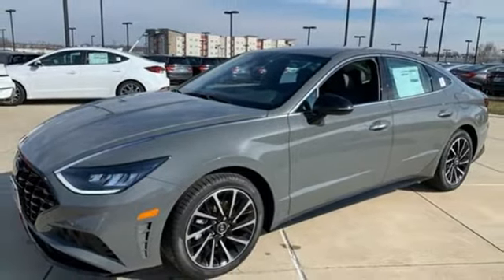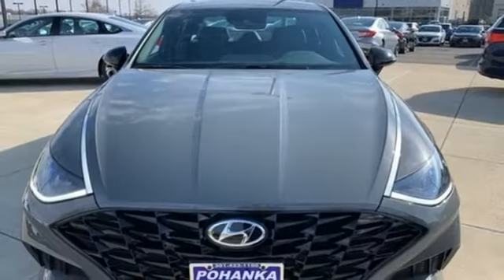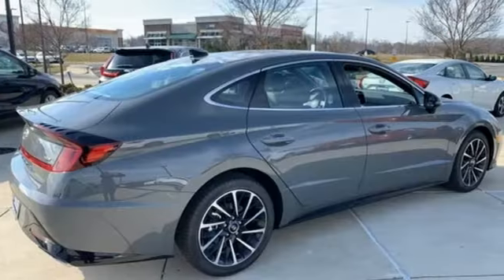Front heated bucket seats, automatic transmission, hands-free lift gate, electronic steer by wire steering, and intercooled turbo inline four-cylinder engine.